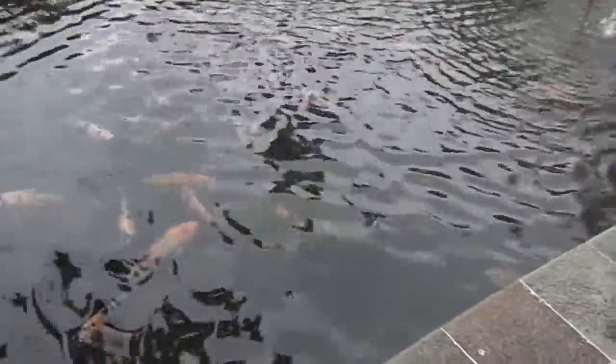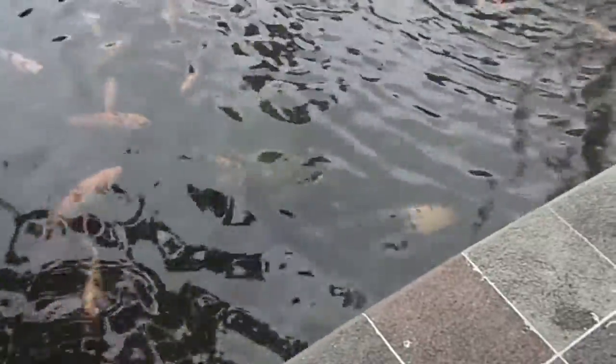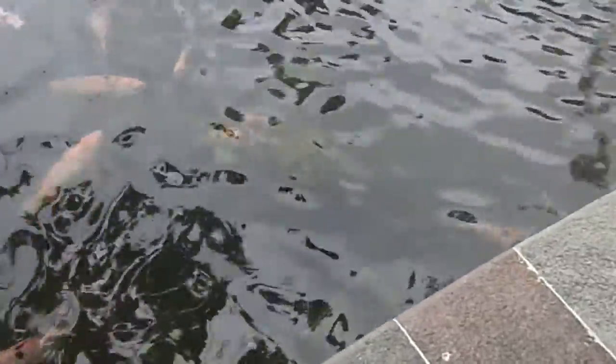Here I am still in Parque Centenario. I don't know if the video can pick this up or not, but along with the dozens of colorful fish there's a pretty big turtle right down here below my camera. Let me zoom in on him — I got a little too close and he ducked his head back underwater.